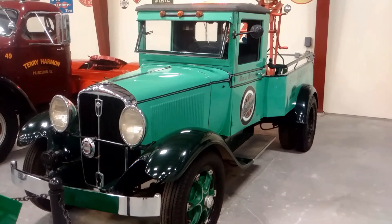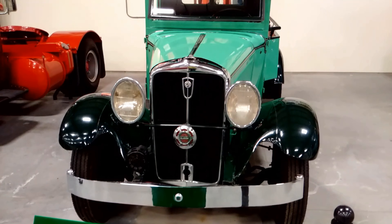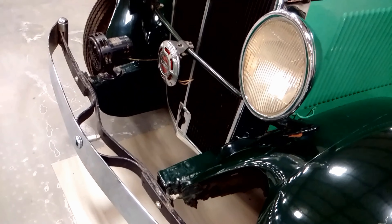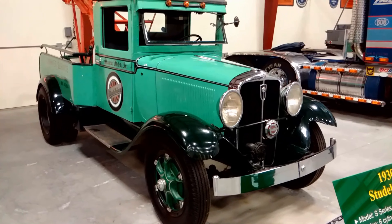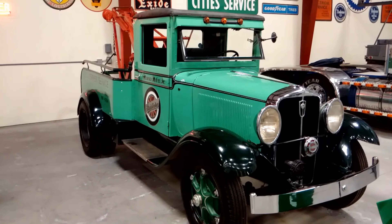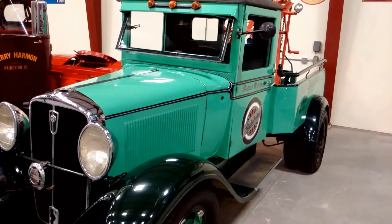The model is an S-Series engine, 6-cylinder, transmission 4-speed. This model of the Studebaker came off the assembly line in South Bend, Indiana, and was purchased by Marcus Motors & Company of Denver, Colorado.